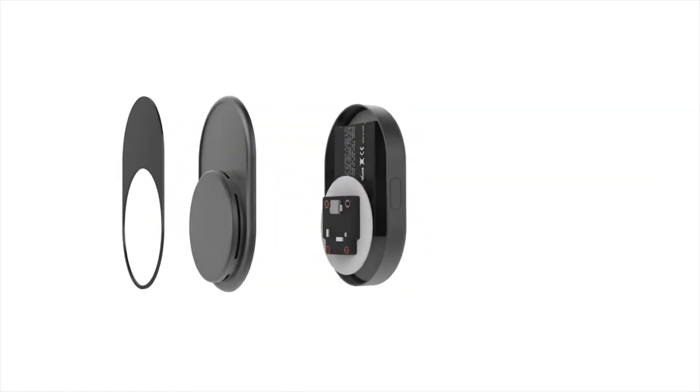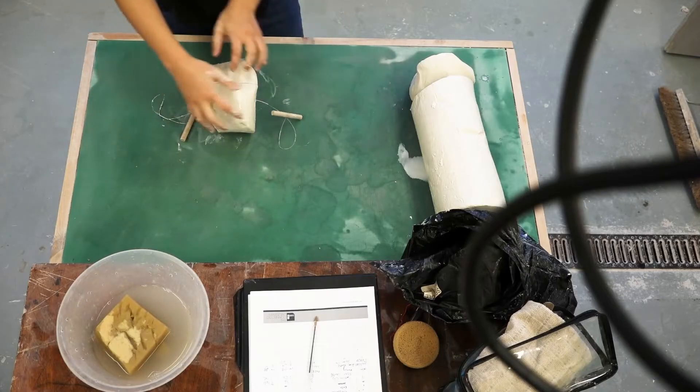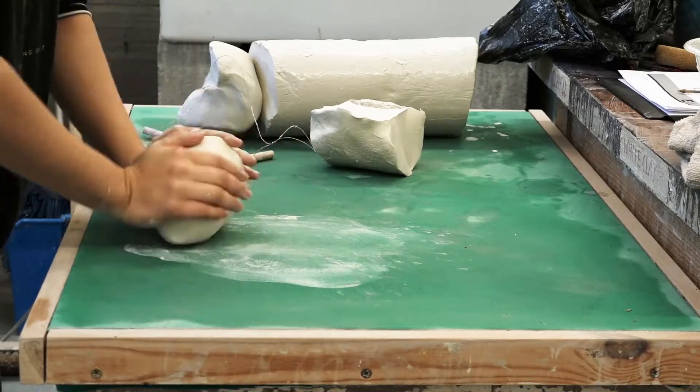We're really proud that our course is accredited by the Chartered Society of Designers, and that really is their stamp of approval on our teaching, course content and facilities here at Staffordshire University.